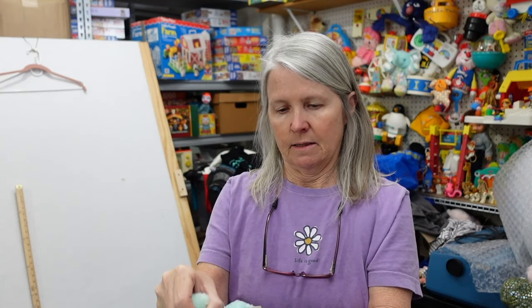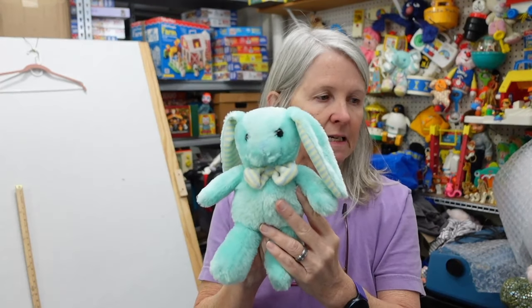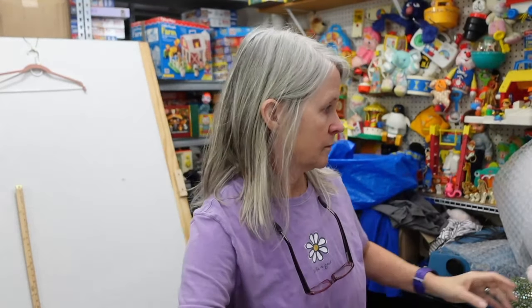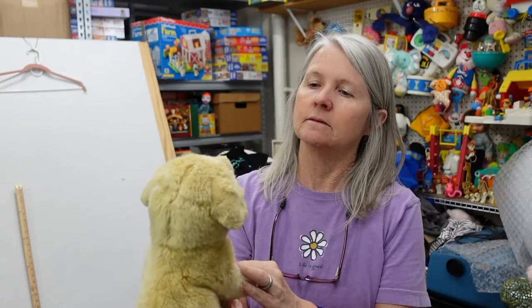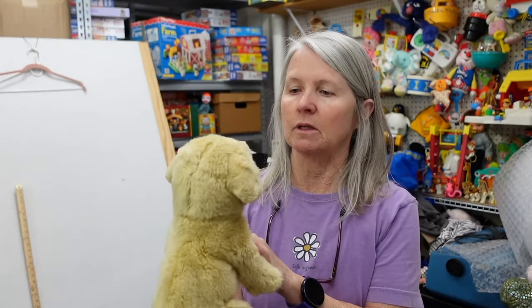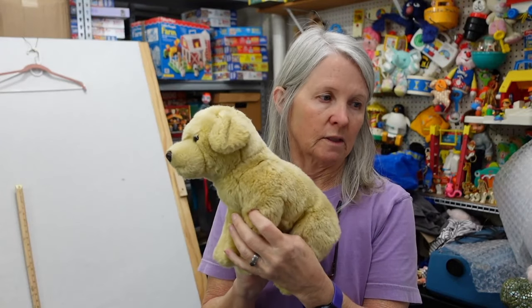That yellow thing was a Puffle! That's what it's called. Kelly Toy — 2015. I find these pretty often; they're mostly bread and butter. Teal green stripes. This next one is cute but has no tag — it kind of makes me think Animal Alley, Toys R Us. We'll see. Probably going to be like 15 to 20.